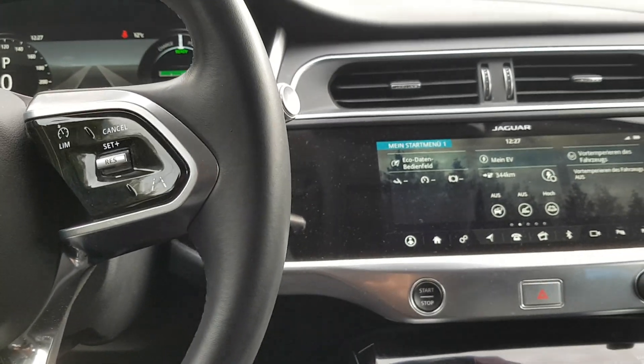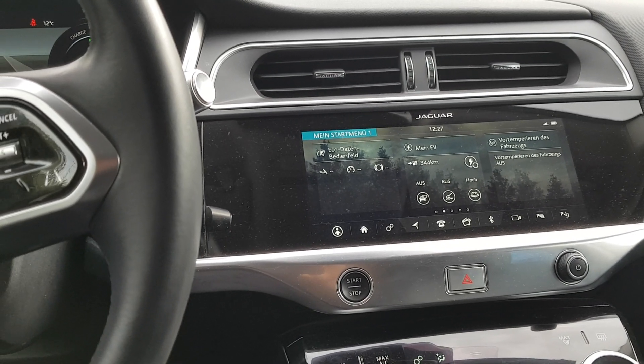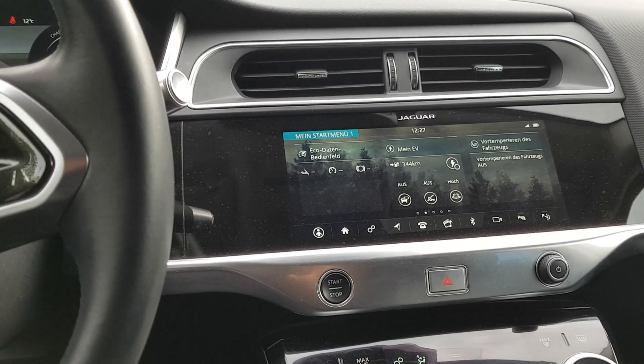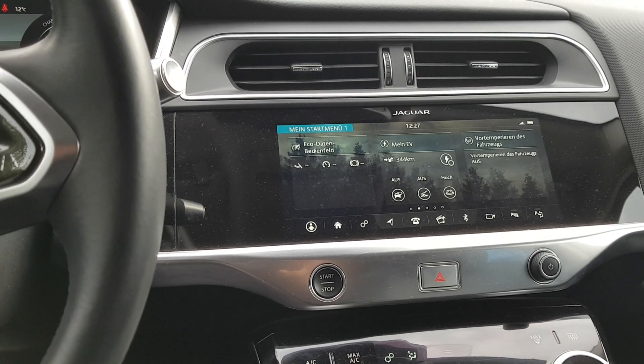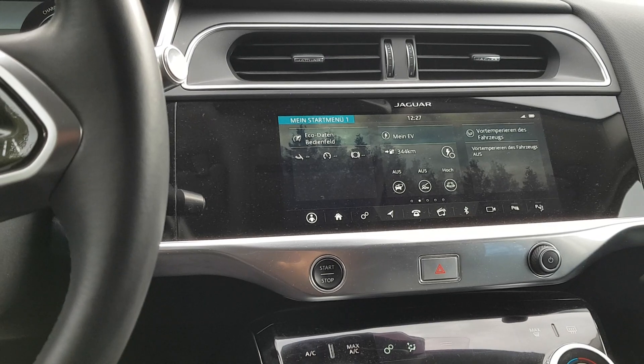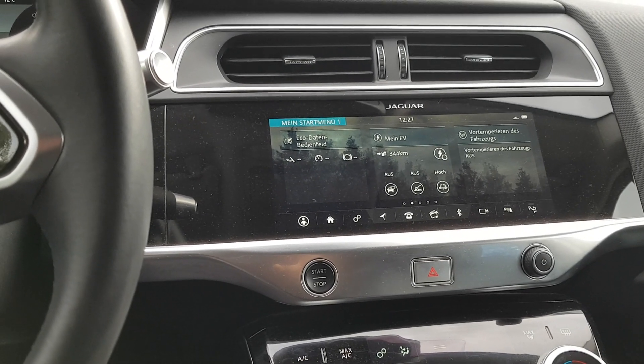That's it so far. I don't know what you are thinking about the Jaguar I-Pace, or any changes that you would like to have. I guess you can write a comment. And that's it for today — don't forget to like and subscribe, and have a nice day!